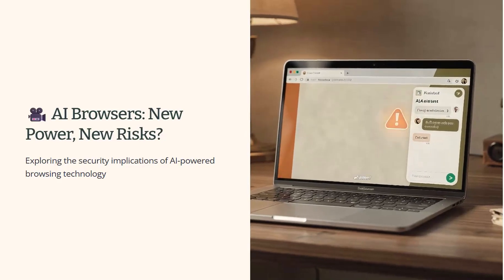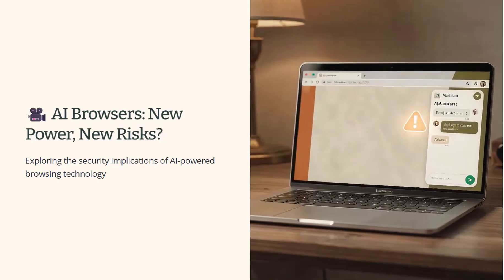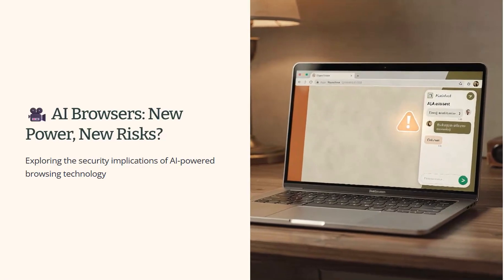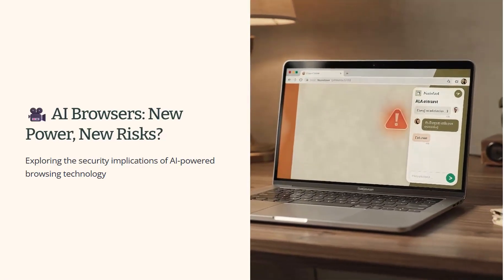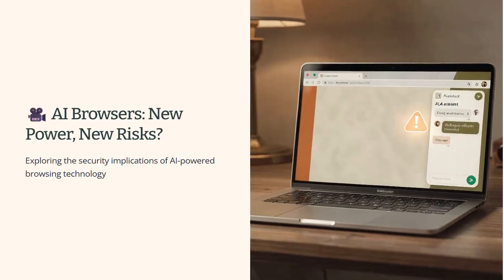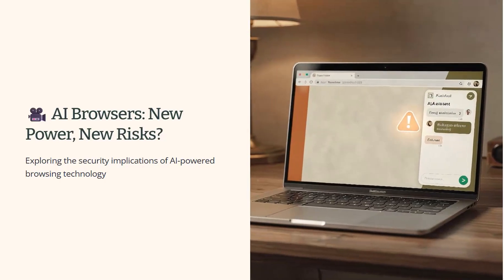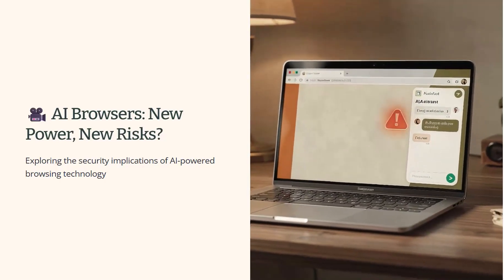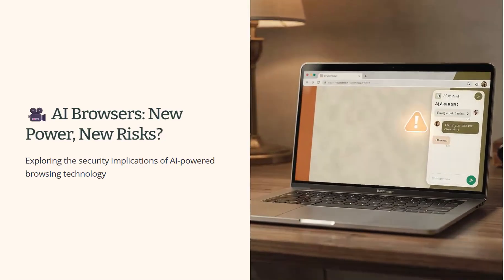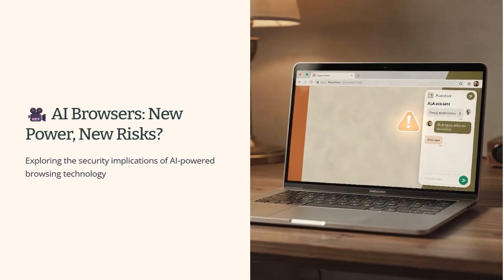AI browsers are being marketed as the next big step forward — faster research, smarter summaries, and less work for the user. When a browser can actually read the web and act on what it sees, that changes the security model in ways most people haven't really thought about yet. This video looks at a real-life example tested by browser security researchers, explains the risk in plain English, and offers practical advice for using AI browsers safely. This isn't fear-mongering — it's about understanding where the genuine risks are and how we can all stay in control.